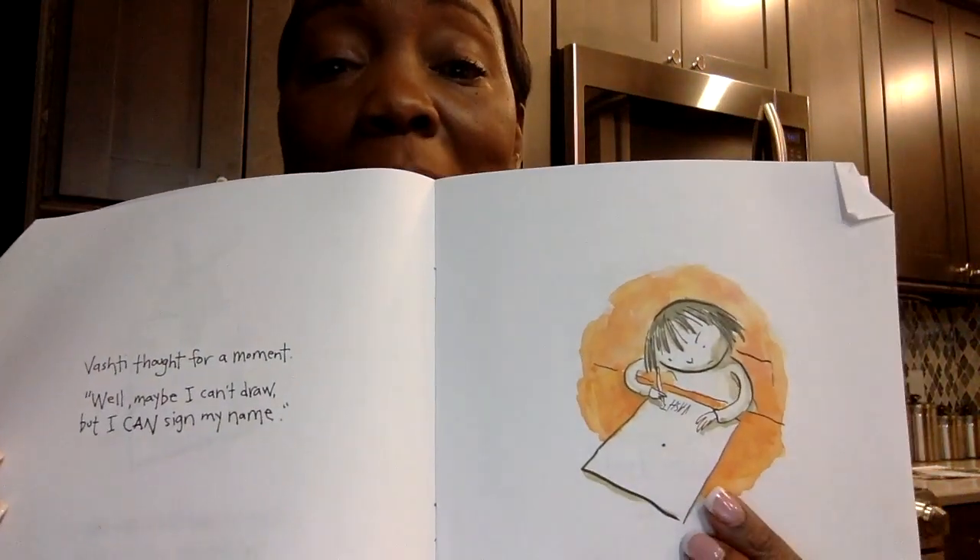Can you sign your name? I bet you you can. And when you learn how to sign your name, practice makes perfect, right? You don't just one day know how to write it — you have to practice it. And I think Vashti must have practiced enough that she learned how to sign her name. And here she is, signing her name.